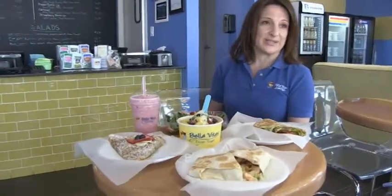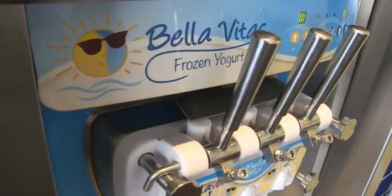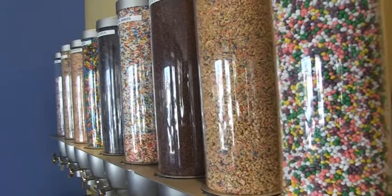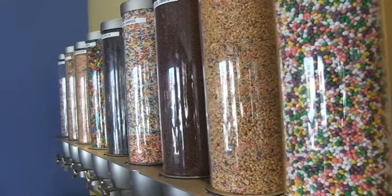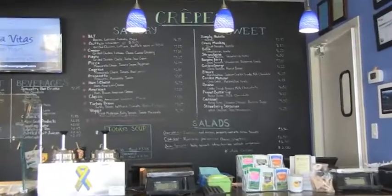As far as frozen yogurt, our sea salt caramel pretzel and cookies and cream are the most popular. People who come in tend to find a flavor they love and keep coming back. We switch out flavors every week or two, so it's always great for customers to come in and try new favorites.